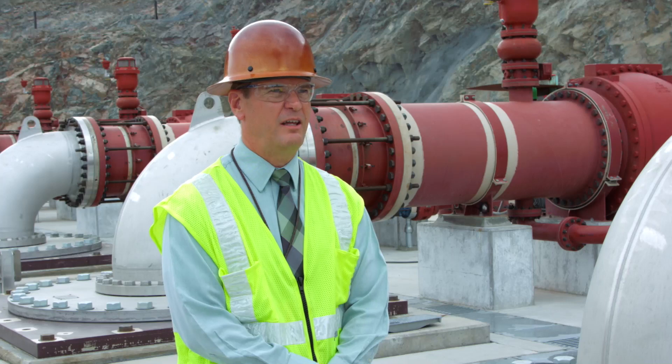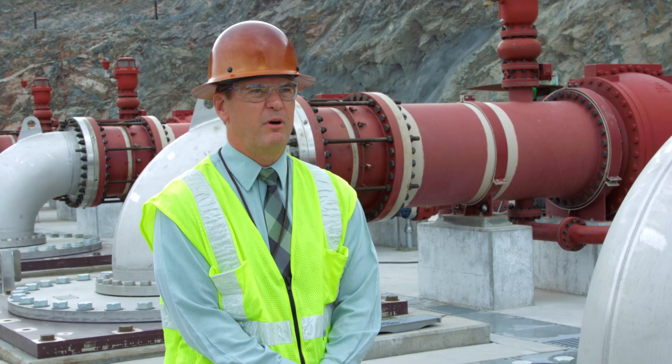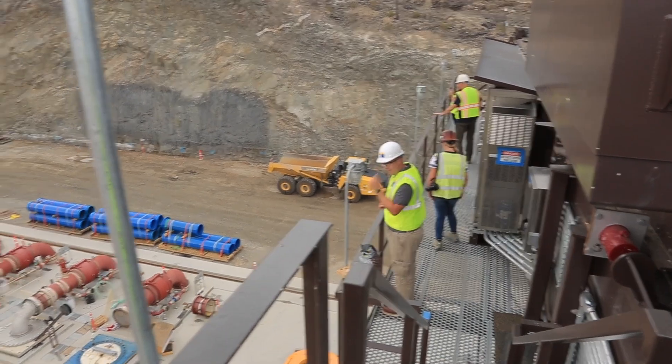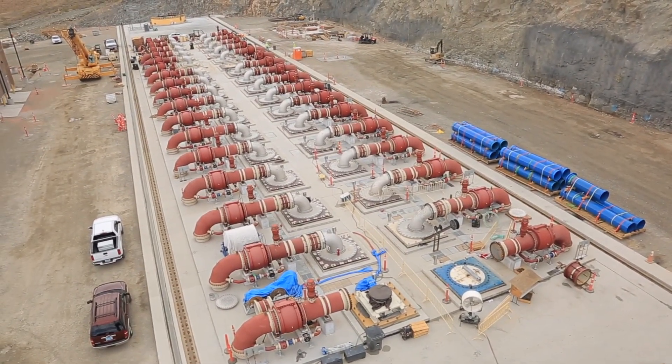This facility and the third intake which supplies it has been developed through innovative work from world leaders in construction, underground construction, and pumping units themselves. It's been a partnership that has been successful to ensure water delivery to our valley.